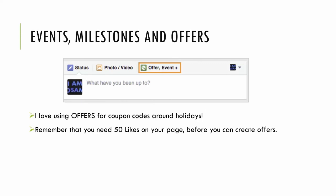In your update box you have status, photos and videos, and finally offer or event. I really love the offers option for coupon codes around the holidays — say Black Friday is coming up, I can create an offer of 25% off that expires by Cyber Monday. One note: you have to have 50 likes on your page before you can create offers. You can create events right away, but the offers feature requires a little social following before it's enabled.